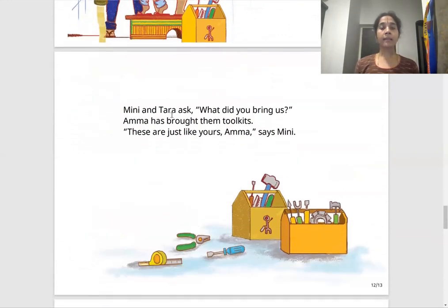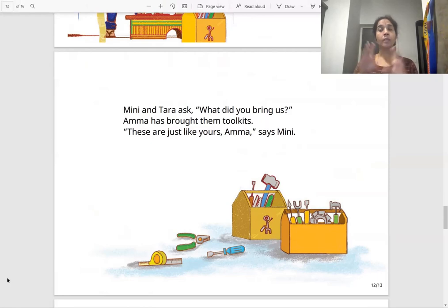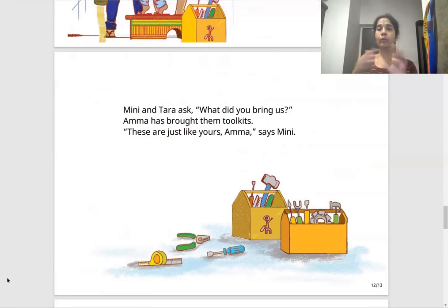Mini and Tara ask, "What did you bring us?" Amma has brought them toolkits. "These are just like yours, Amma," says Mini. The problem is solved, the water has stopped flowing, and Amma gets each of them a toolkit just like what she has. They say it looks just like yours, Amma.